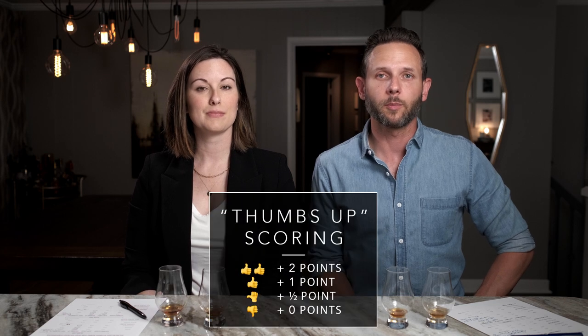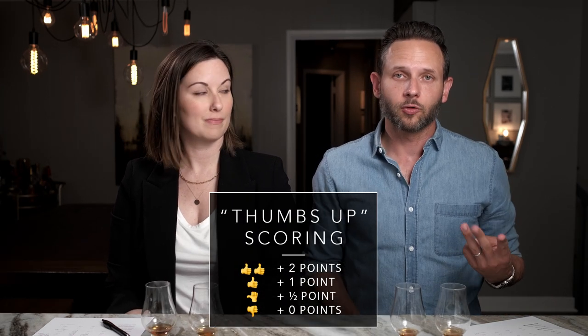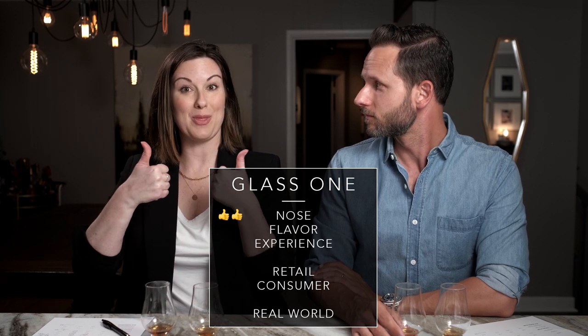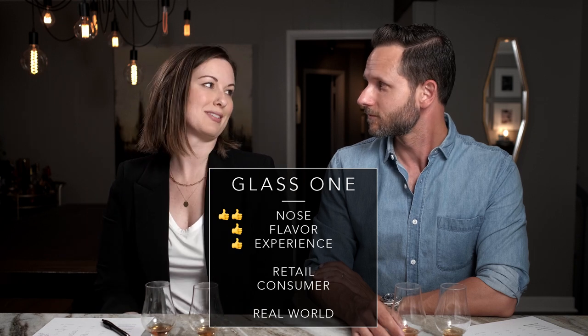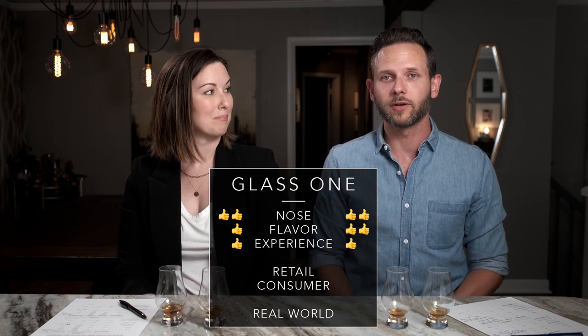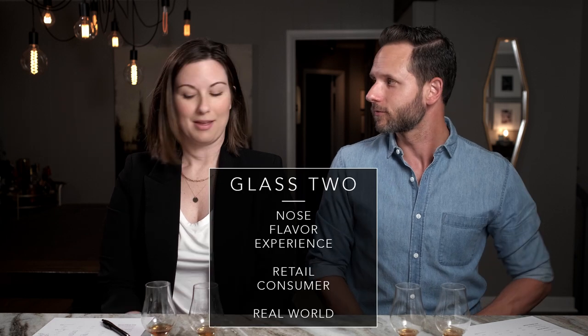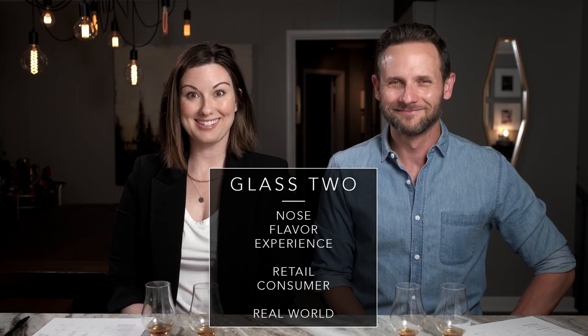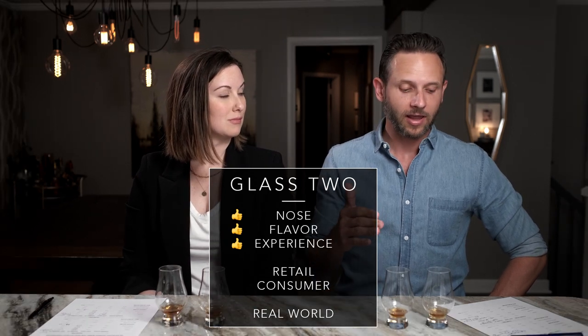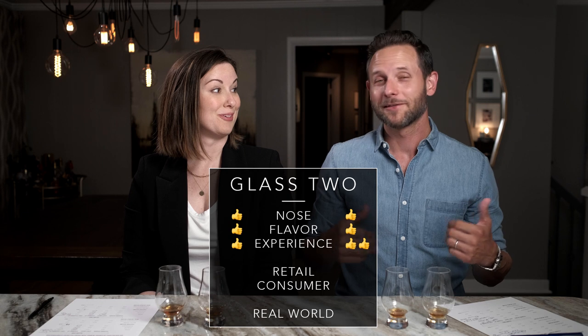Our scoring is on a super simple thumbs up, thumbs down system. We grade tasting on three categories: nose, flavor, and experience on the palate. Erin gave Glass One four out of six — two thumbs up on the nose, thumbs up on flavor, thumbs up on experience. Josh gave Glass One five out of six — two thumbs up on nose, two thumbs up on flavor, thumbs up on experience. Glass Two got three out of six from Erin — thumbs up on nose, flavor, and experience. Josh gave Glass Two four out of six — thumbs up on nose, thumbs up on flavor, two thumbs up on experience.